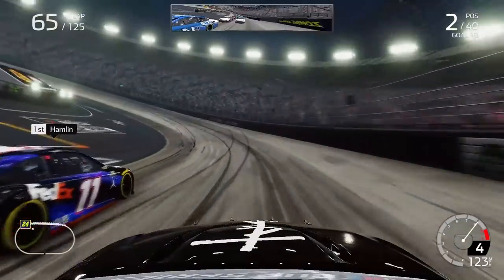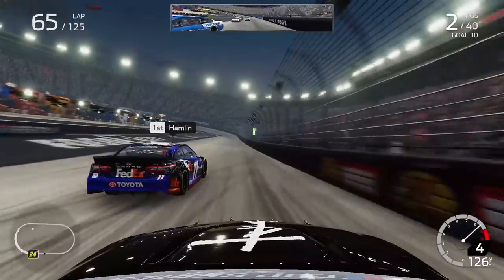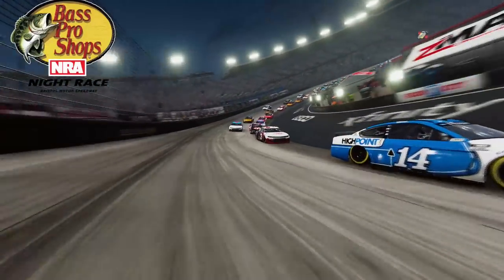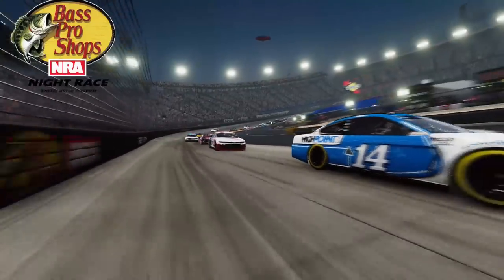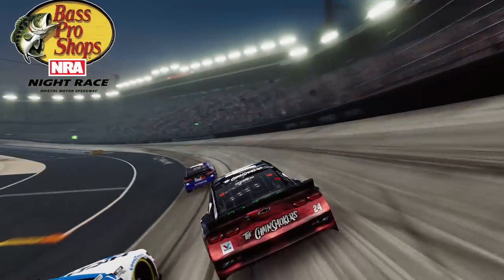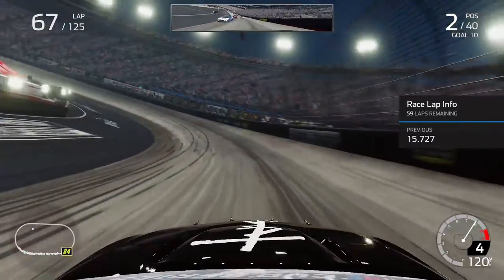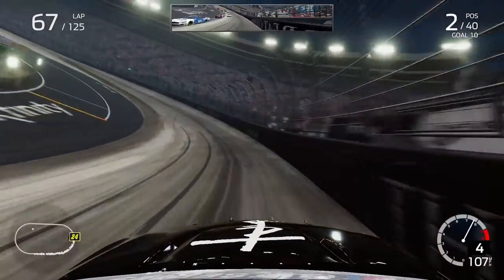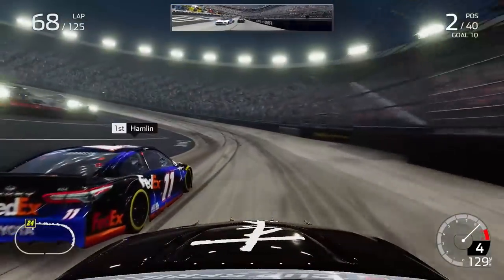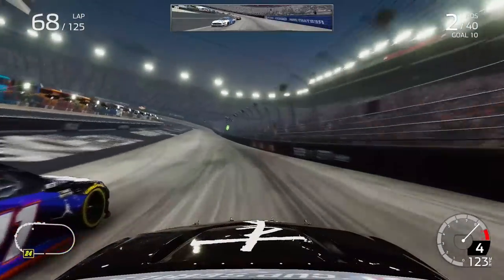Briscoe up our inside but we know Denny Hamlin doesn't have fresh tires like the rest of the field — it's just a matter of time until we can make a pass on that 11 of Denny Hamlin in his final race ever in his Cup Series career at Bristol Motor Speedway. Trying to get to that outside, Austin Dillon behind me having a very strong run tonight at Bristol — not a good thing, because if Dillon continues to have good runs and gets into the top 30 in points, all of a sudden he's in the playoffs because of that Coca-Cola 600 win.